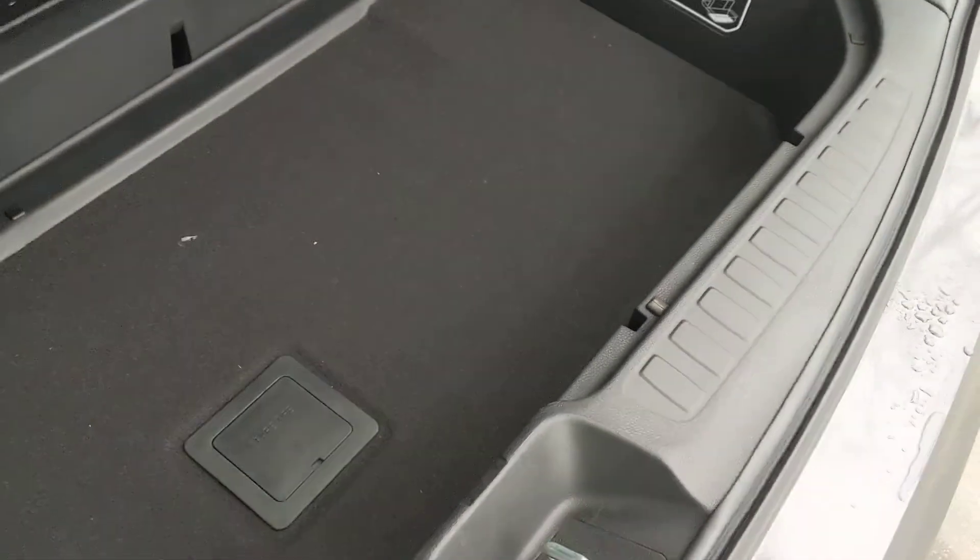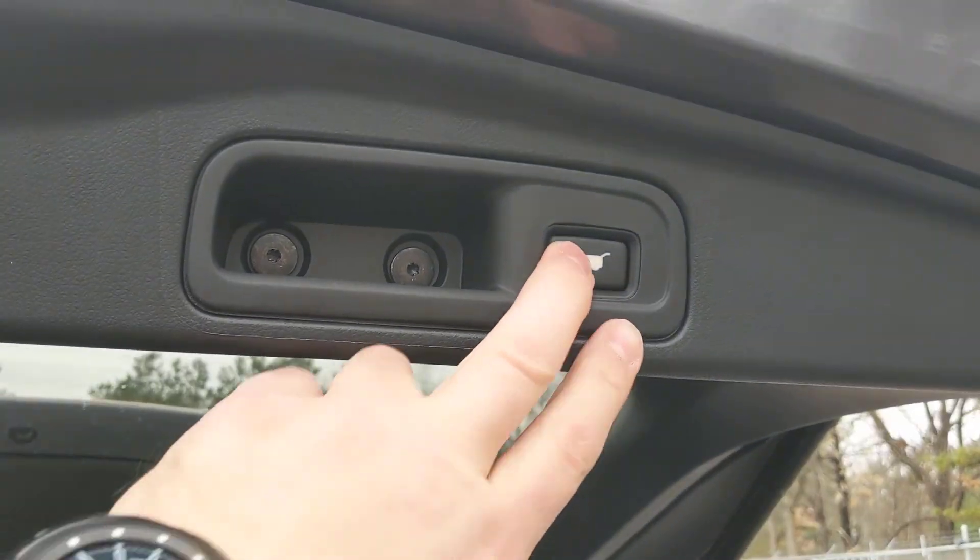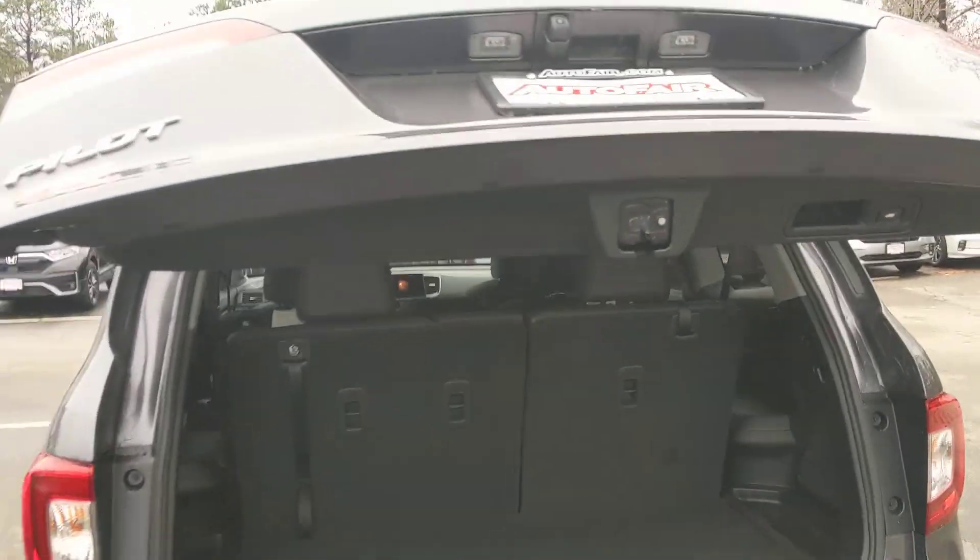Plenty of storage room back here. There's a little extra room right here — just pop that open. Quick touch of this button right here and the tailgate closes up for you.